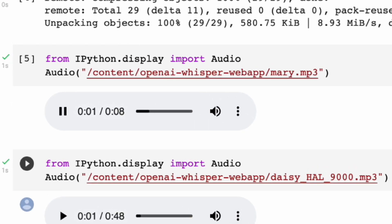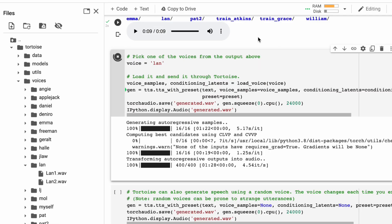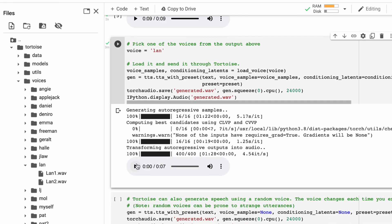OpenAI's Whisper is great at speech to text. Mary had a little lamb, his fleece was white as snow, and everywhere that Mary went, the lamb was sure to go. And Tortoise AI is pretty great for text to speech.